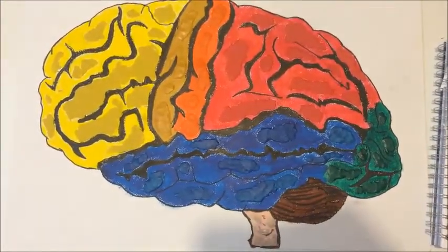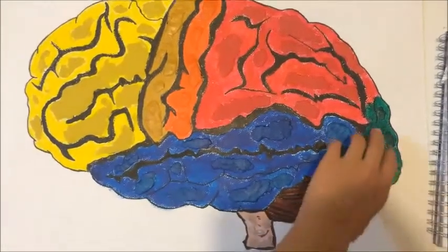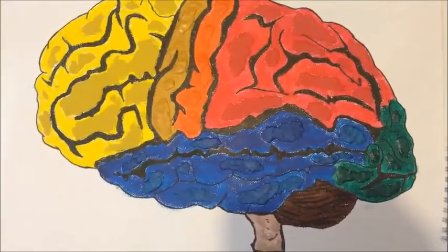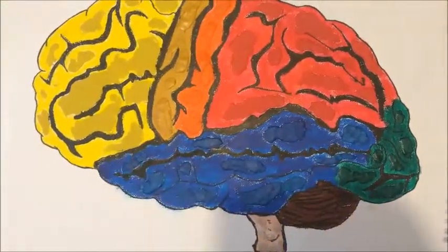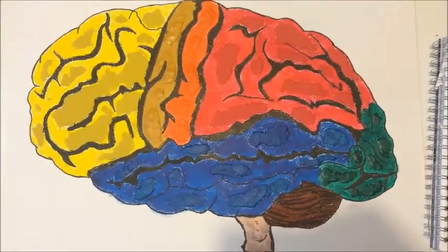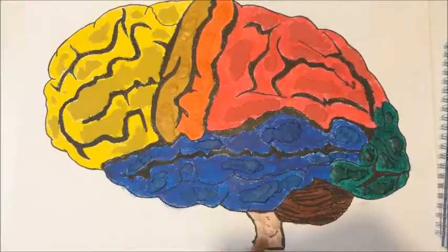After the parietal lobe, we have the occipital lobe, which helps with visual stimuli — it processes and compares visual data from the outside world. After the occipital lobe, we have the temporal lobes, which help with auditory stimuli. Sensations of sound are produced and we can register sounds, loudness, pitch, or timbre.